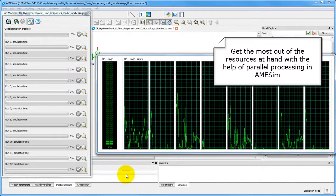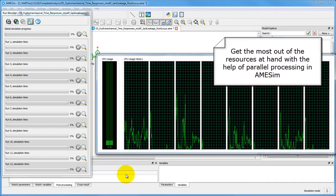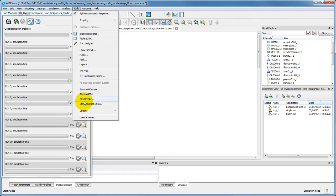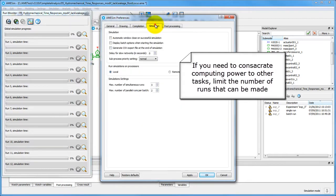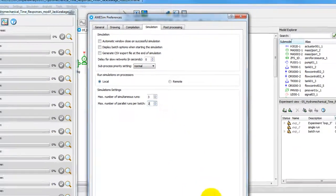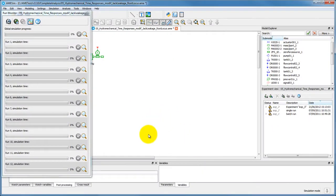Parallel processing allows software to accomplish multiple tasks simultaneously. This is especially beneficial in AMSIM, where batch runs and processor-heavy design exploration studies are a common occurrence. You have the possibility to adjust the preferences to suit your computing needs.